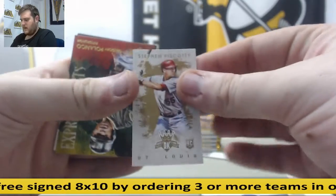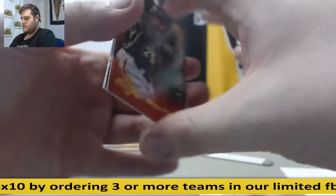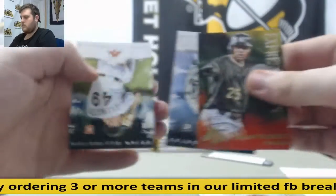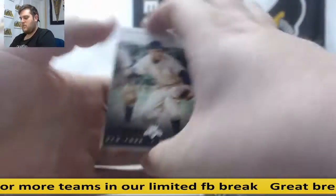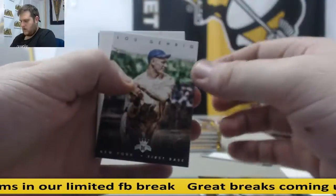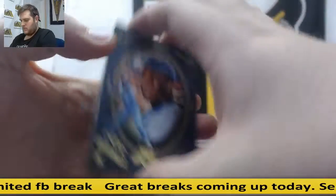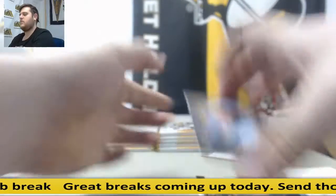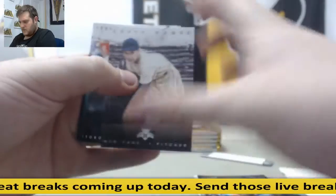Mini rookie Steven Piscotti. Mini Piscotti. Polanco. And I'm still breaking live, keep sending those orders in. Lou Gehrig. Bo Jackson. It's a hit soon.